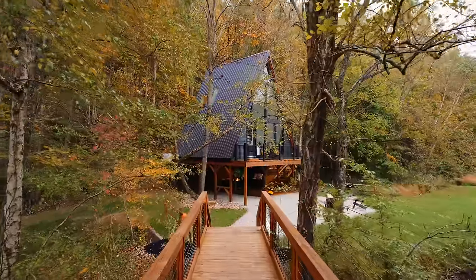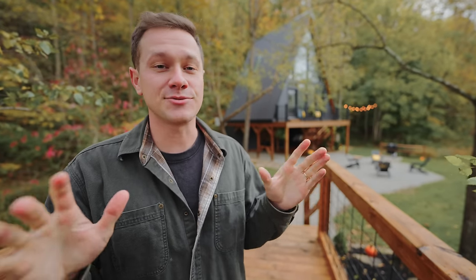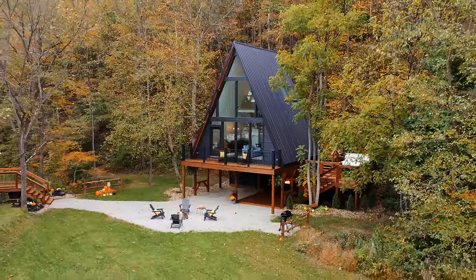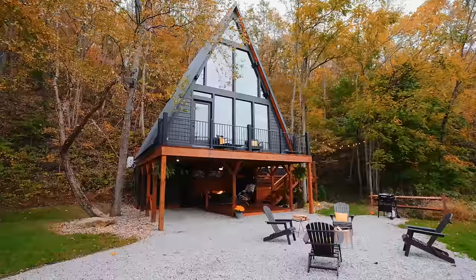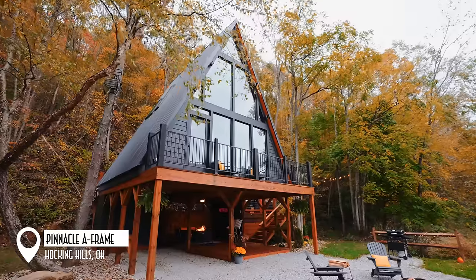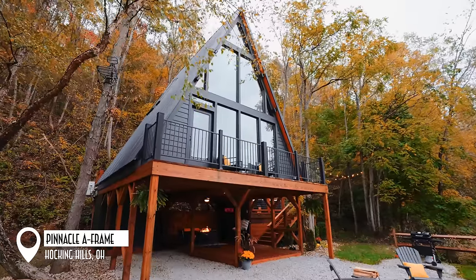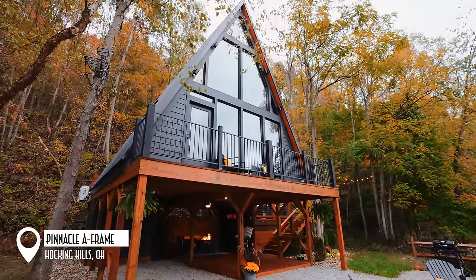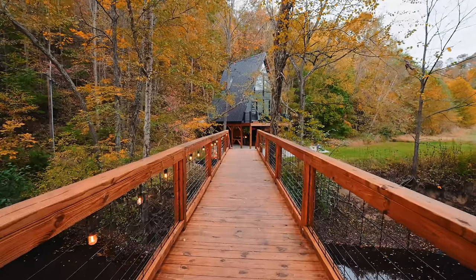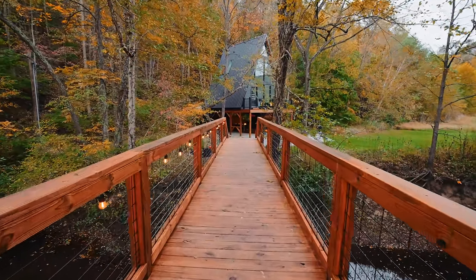Across the bridge and over the creek is this well-crafted A-Frame tiny house. Very magical — it is really cool. We're going to be taking a tour of it today, so let's go check it out. Today we are located in Hocking Hills, Ohio at the Pinnacle A-Frame. It's a new tiny house A-Frame cabin, well-crafted and clean looking at all angles. You can see how it's up on stilts at the bottom of the hillside, and the unique thing about this property is there's a bridge and a creek, which just adds to the magical experience here.